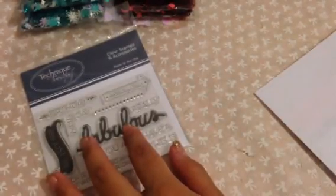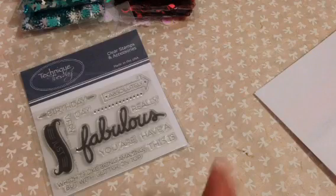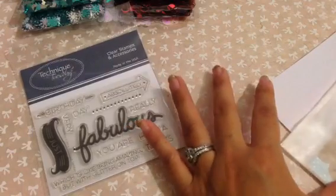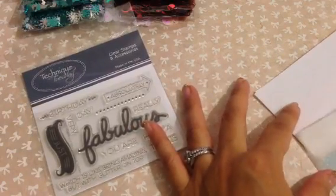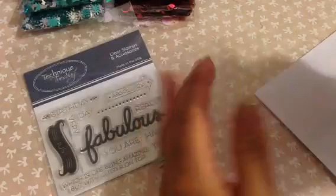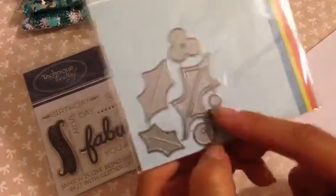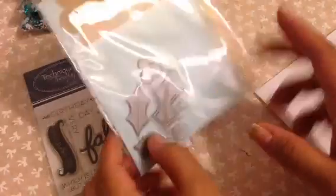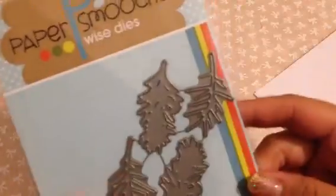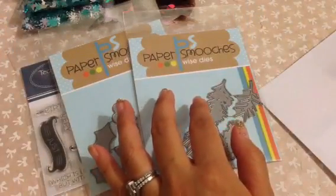From Paper Smooches, I got an email the day before the release and I had to get these because they were so cute. I knew I had to get them before they sold out. I purchased the holly die, and on their website they also have examples of how they use the dies, which I thought was pretty cool. Then the wreath builder, which I thought was really cool.